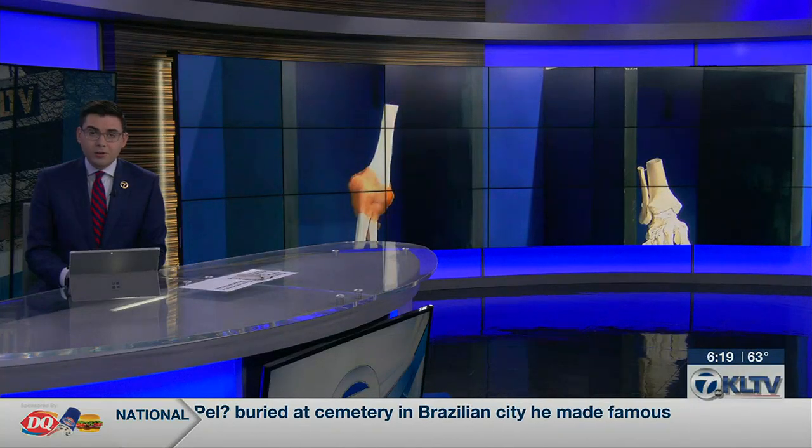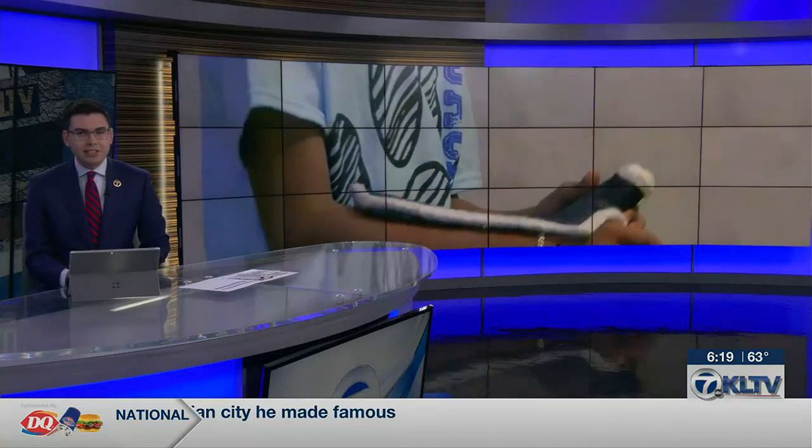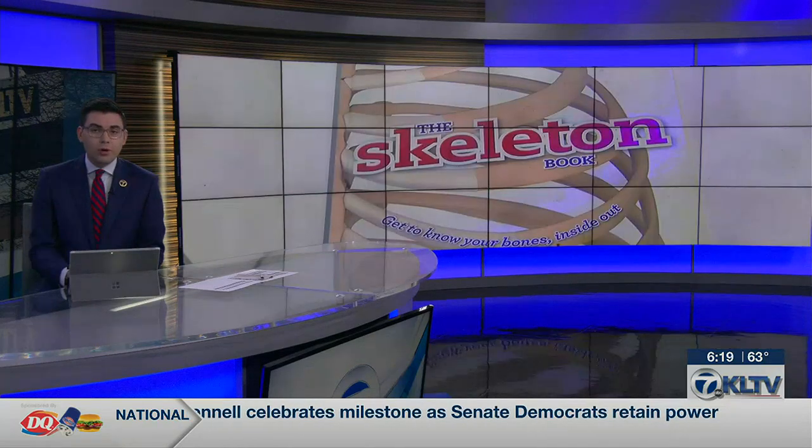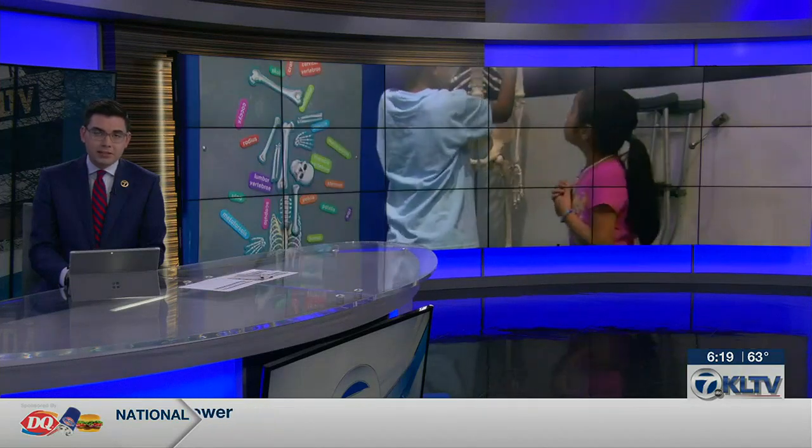A bone or two, or maybe a hundred to pick, at the Discovery Science Place in Tyler. Their latest permanent exhibit is meant to give kids a hands-on education about the skeletal system and possibly inspire a career in medicine. As KLTV7's Soraya Bonds reports, the new exhibit came through a partnership with Azalea Orthopedics.